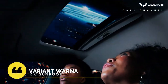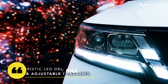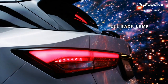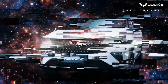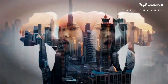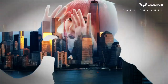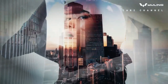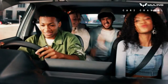Daftar harga Wuling Alvez 2023: dengan hadir tiga varian, konsumen bisa memilih sesuai kebutuhan dan kemampuan finansial. Harga Wuling Alvez varian terendah dijual mulai dari 209 juta rupiah, sedangkan Alvez X yang menjadi tipe tertinggi bisa didapatkan dengan harga 295 jutaan rupiah. Dibandingkan dengan kompetitor yang bermain pada segmen yang sama, dibanderol dengan harga berkisar dari 300 jutaan rupiah.